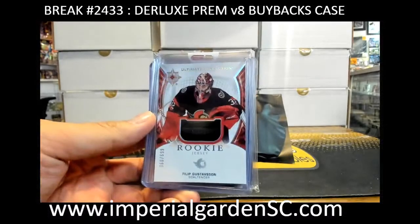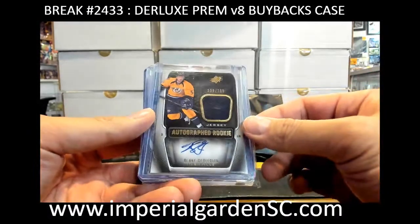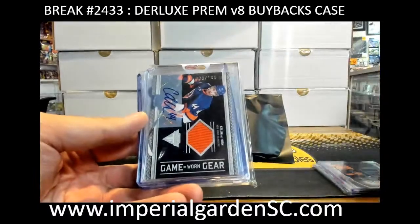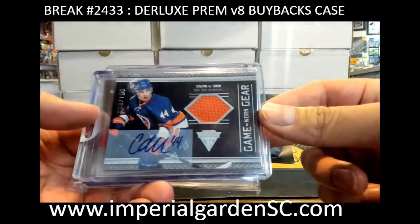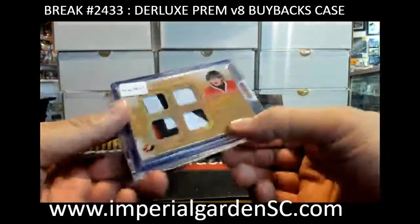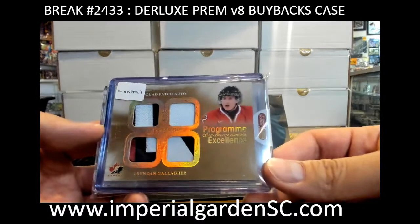We got Philip Gustafson, 6/99, for the Senators and a rookie jersey auto. Blake Jeffrey on an 8/799 for Nashville — tag, rich and titanium rookie game-worn gear. We got Kelvin Dahan, number three of 100, for the Isles. And we got a Program of Excellence gold quad patch auto, 7 of 25, Brendan Gallagher — I think this one is his rookie year as well, the 13-14 year.